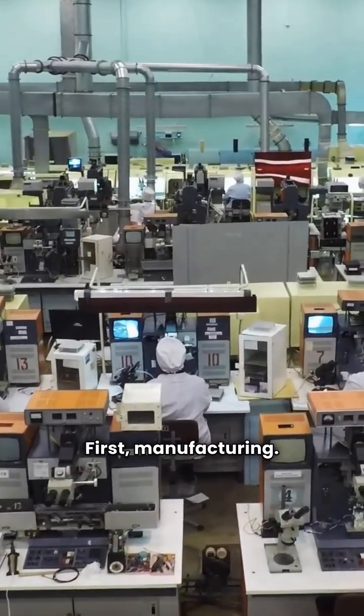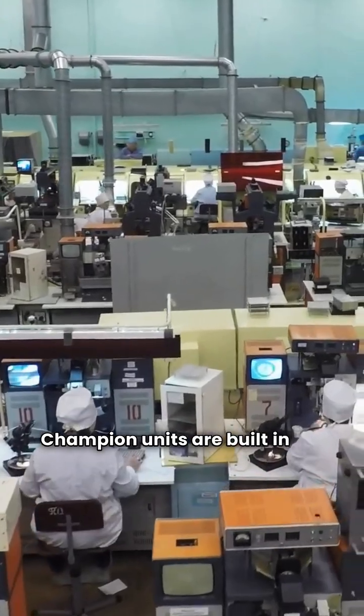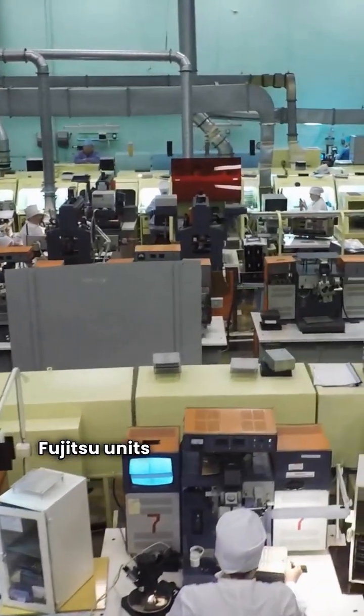First, manufacturing. Champion units are built in the USA. Fujitsu units are built in Mexico.